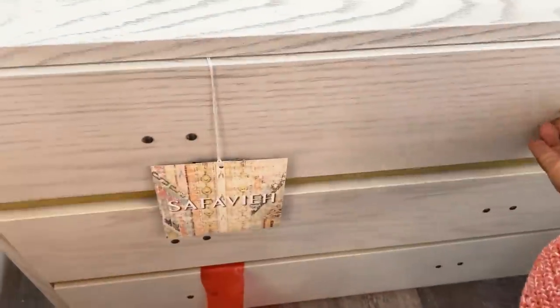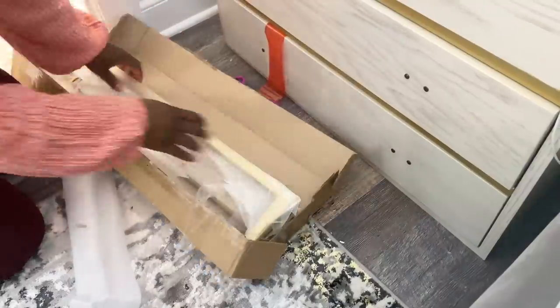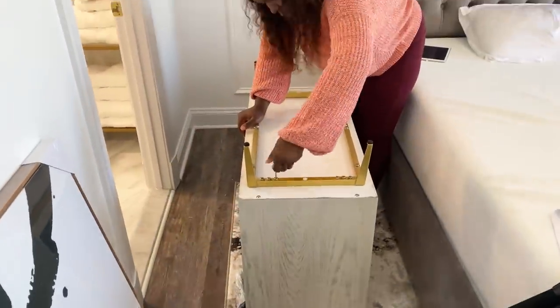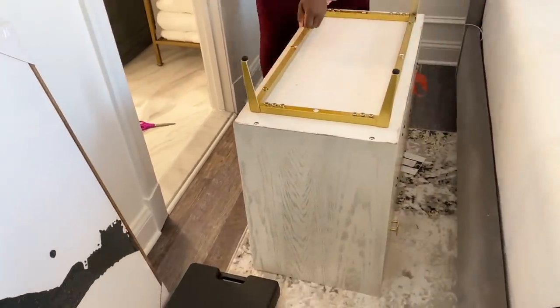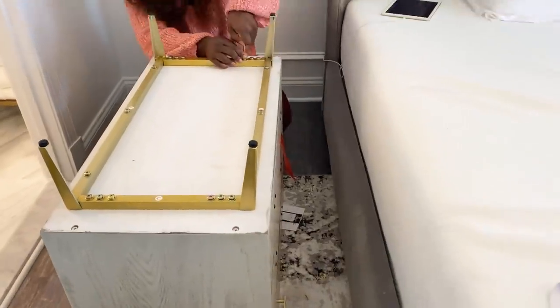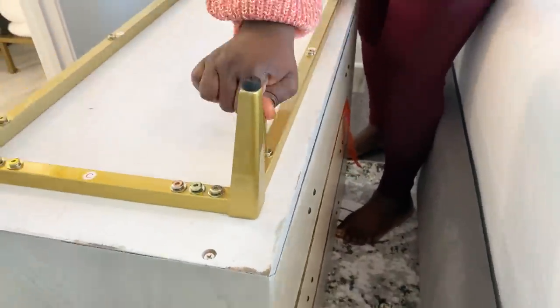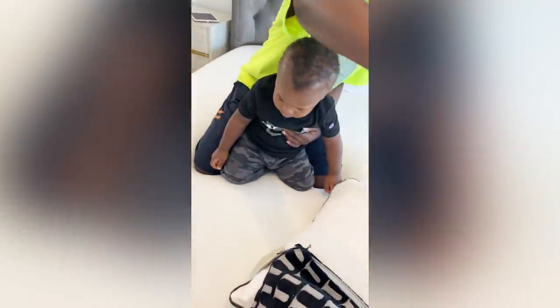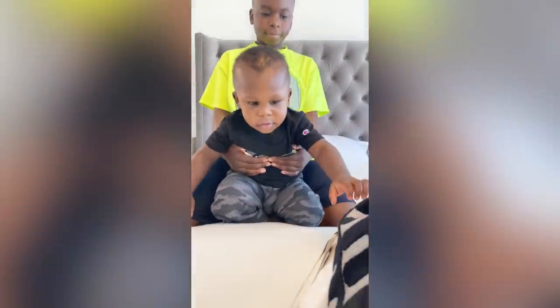Alright, so this is day two of me trying to put the room together. I'm assembling the nightstands — the nightstands, the rug, and the lamps are all from Safavea. You guys know how much I love Safavea furniture: top quality and so aesthetically pleasing. As a content creator with a family, it is hard to record content — I got interrupted here by JJ. I normally try to record over the weekend and this is typically what happens, but I love these precious moments. Kudos to my fellow content creators!